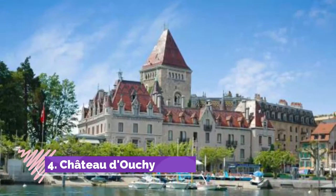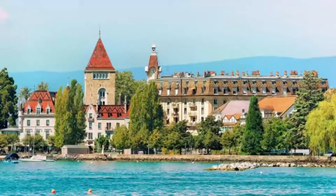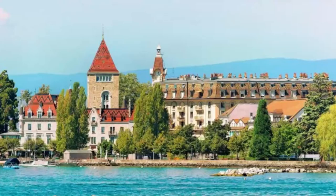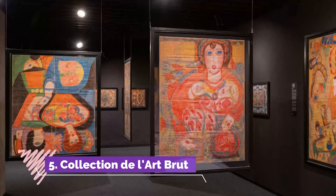Number four: Château d'Ouchy. Below the busy center of Lausanne is the lakeside neighborhood of Ouchy, whose elegant Belle Époque hotels are connected by a flower-lined promenade that stretches between the old and new ports. At the center of this stands a 12th-century castle, the Château d'Ouchy, in which the peace treaty with Turkey was signed.